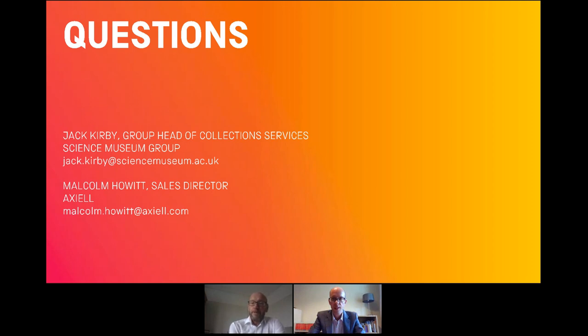I think we've covered a good range of ground and I hope the benefits of the approach we're taking come across. We've put our email addresses on the slide, so if there's anything you think of afterwards or anything you don't want to ask in public, please drop one or both of us a line and we'll be very happy to continue the conversation. Thank you very much for attending — do go and enjoy the rest of the conference and the online exhibition as well.